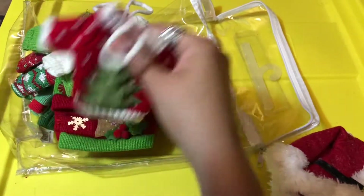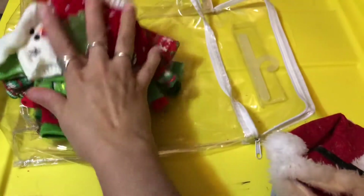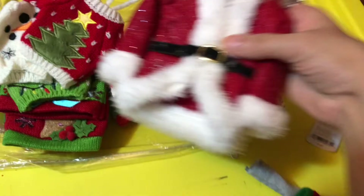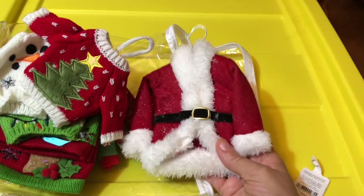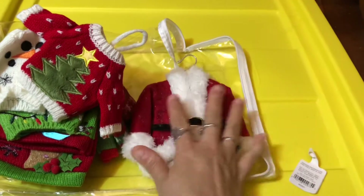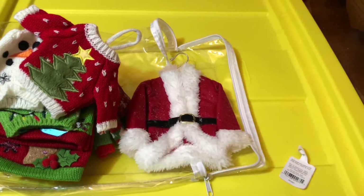They came in a three-pack and I found these on Amazon. I don't know if anybody else has these, but they're super cute. And this one that keeps peeking through, I got from Mercari. I got it in a bundle because the seller had a few different ones and I wanted all of them, so they bundled it together for me.